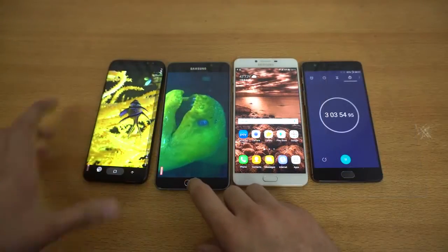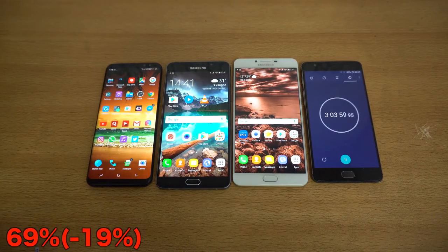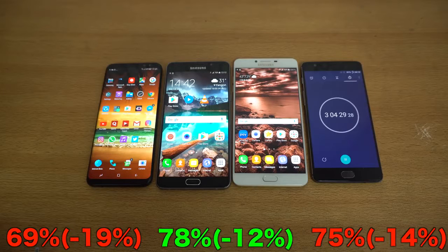It's been three hours and let's see the battery percentage. The Galaxy S8 Plus is down to 69%, the A9 Pro is down to 78%, and the C9 Pro is down to 75%. The A9 Pro is easily winning the test here and is definitely better than the S8 Plus when it comes to battery up until these two stages. The C9 Pro is right behind at 75% versus 78%. Let's get into the third stage: 60 minutes of Asphalt 8 gameplay.